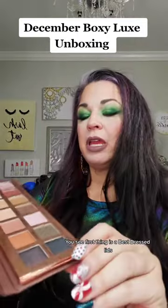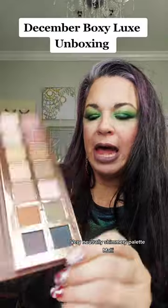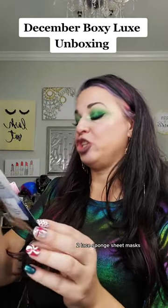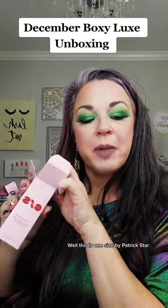First thing is a Best Dressed Lids — very neutrally shimmery palette by Mally. Oh, this looks good! Two Lace Fun sheet masks. Due of the Gods — the Weekend Glow Challenge. Oh, this is One Size by Patrick Star.